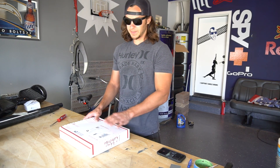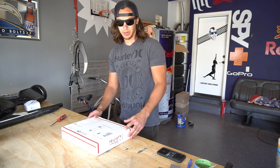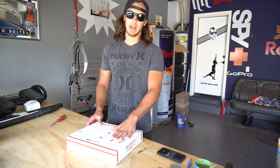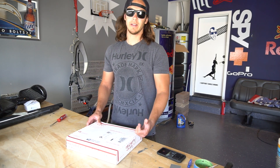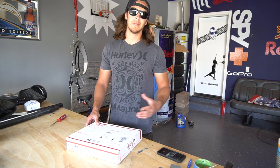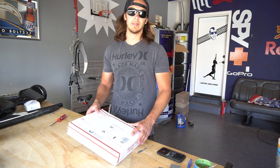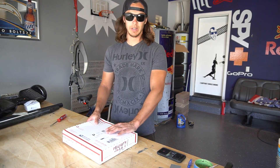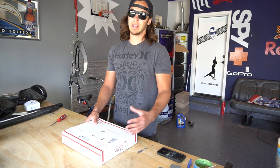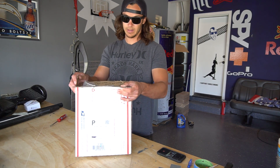Everybody loves a good unboxing video, right? So like I was saying, what's in this box is going to make driving safer, more convenient, and more comfortable depending on your style of driving. This was sent to me by ProClip USA — they make vehicle-specific clips for phones, tablets, and work devices. Check out their website, ProClipUSA.com — I'll put a link in the description. They contacted me, said they make a clip for my specific truck and wanted to send me one, so here we are.